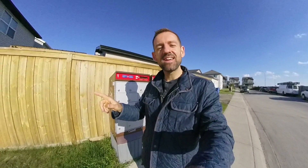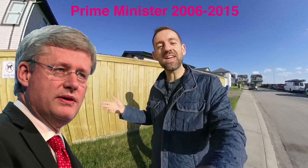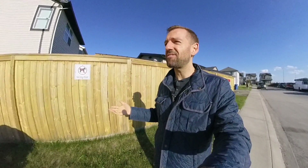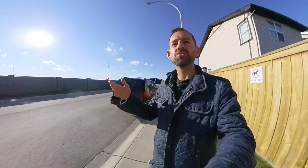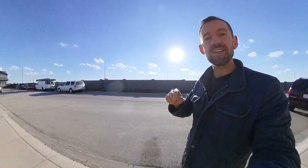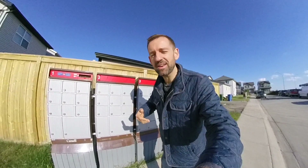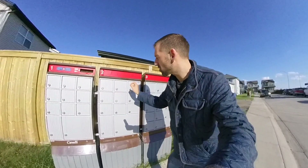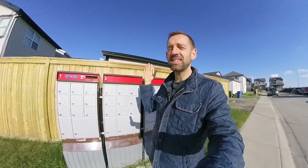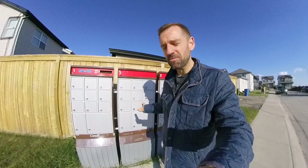But then Stephen Harper got elected as the Prime Minister of Canada. And he said that it's not very efficient if a mailman is just going from door-to-door delivering the mail. It would be better if we set up something like this so that the mailman or mailwoman can just come here, put all the letters in these mailboxes, and leave.